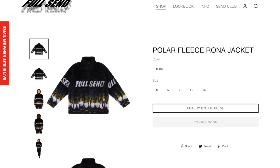Next up we got the polar sleeve rona jacket. I'm not a big fan of this. I'm not a big fan of the polar fleece jackets and I just feel like it's putting corona everywhere, so it's a little weird. Either way it's a fine personal if you want to wear it.